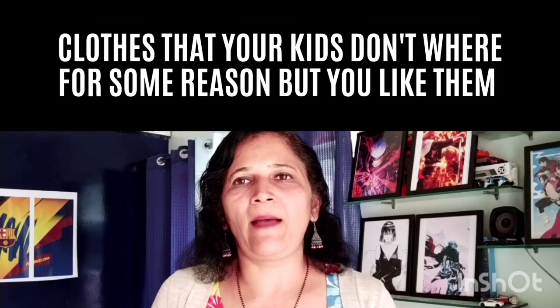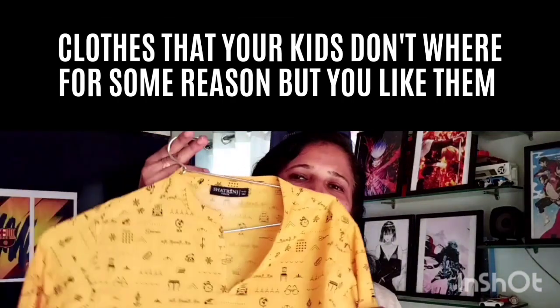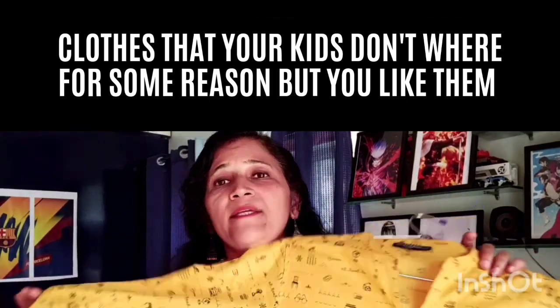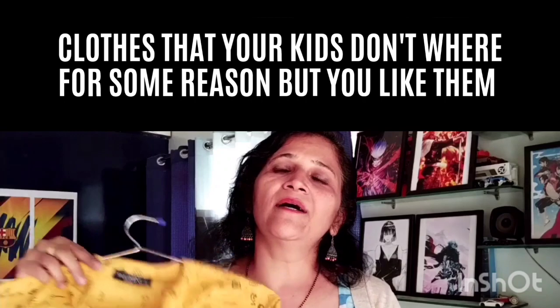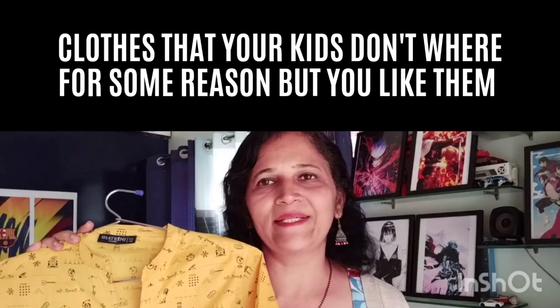So I'm going to do the same thing — this kurta of my son is new and he has never worn it, but it is going to go to a donation center this Diwali. Maybe another child can wear it and celebrate their Diwali in it.